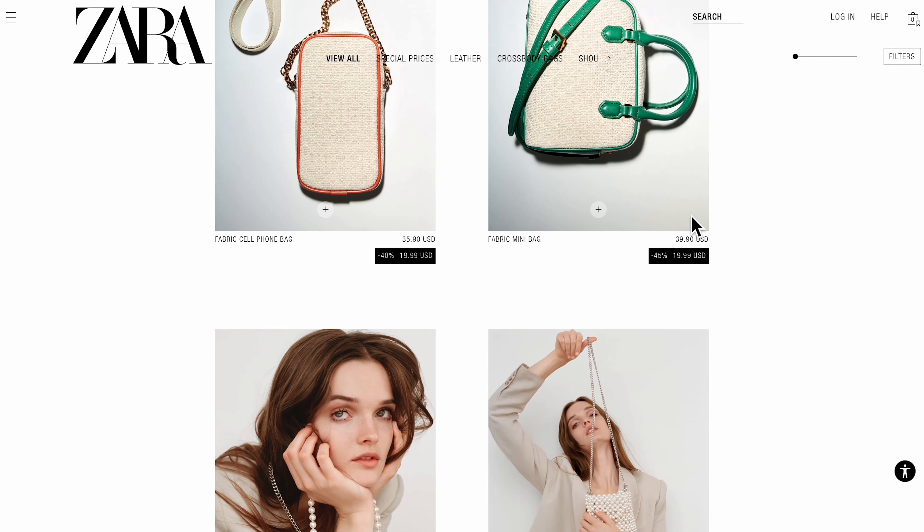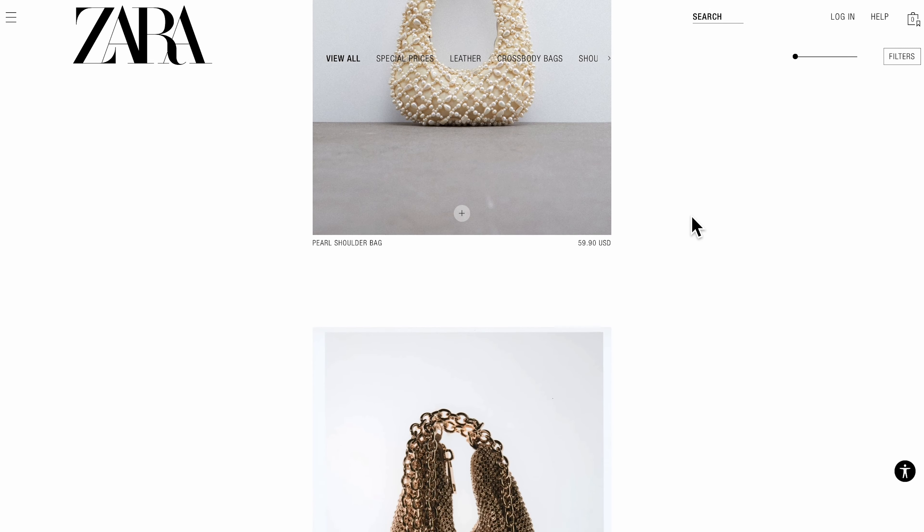If you haven't subscribed to my channel yet, please do — on my first ever episode I reviewed some really cool heel sandals by Zara. Zara is such an incredible store; they have everything from women's, men's, kids and all the categories in between. I love how fast they are on trend, and their handbags caught my attention. I've never bought Zara bags before, so this is my first time reviewing them with you today.